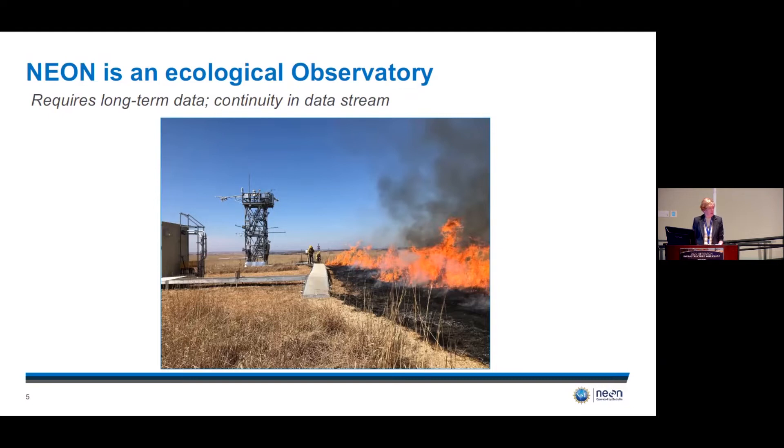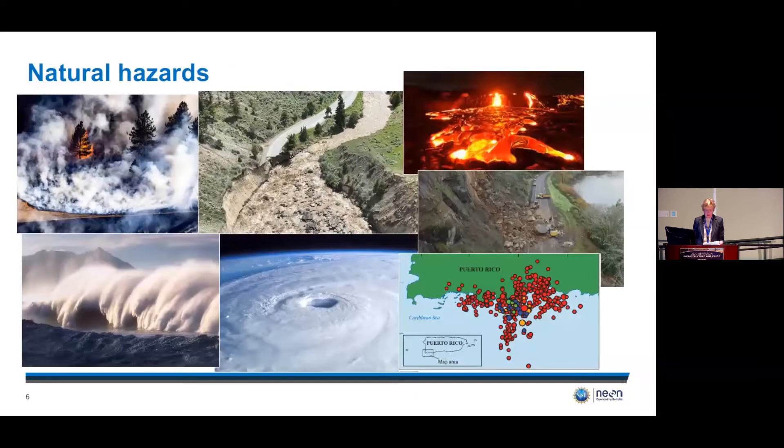Ecological data also need to be continuously collected, requiring an enormous amount of operational attention, complexity, and skill to minimize gaps. Continuity of operations is critical to the value of these data, and it takes the entire NEON team to do this. Given the distributed nature of our assets, we're on the front line for natural hazards almost every day, so we focus on climate resilience across our assets to produce data streams that are as gap-free as possible.